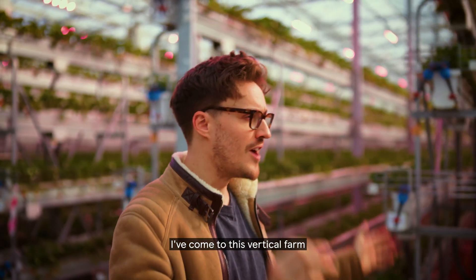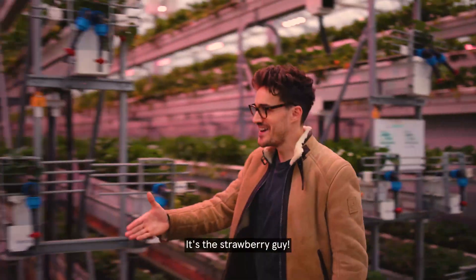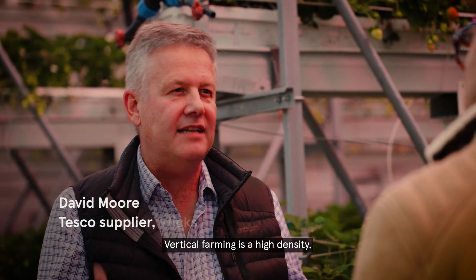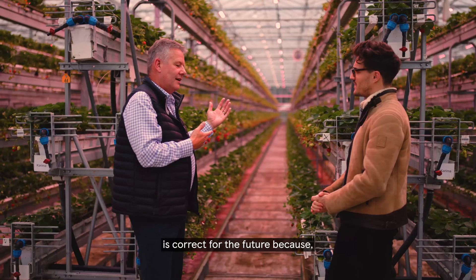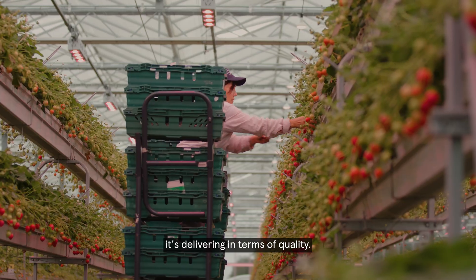I've come to this vertical farm to see that innovation in action. Hi, good to meet you — welcome. What to you is vertical farming? Vertical farming is a high-density farming operation where you control every aspect. This is the solution that we think is correct for the future, and it's delivering in terms of volume and quality.